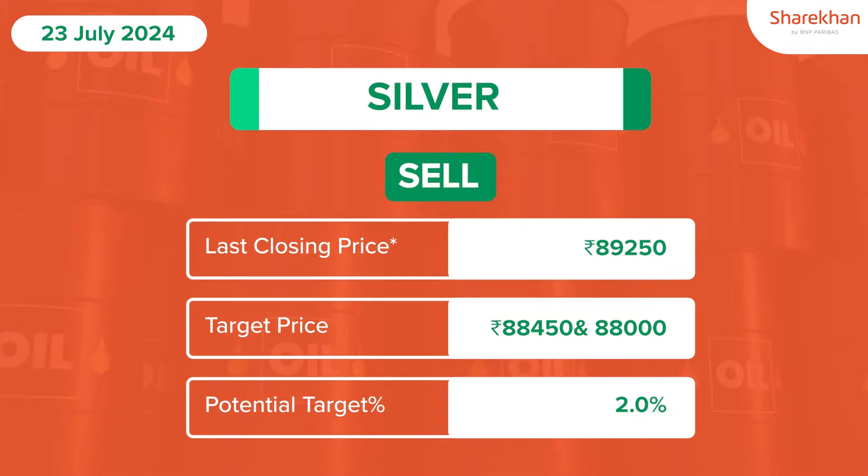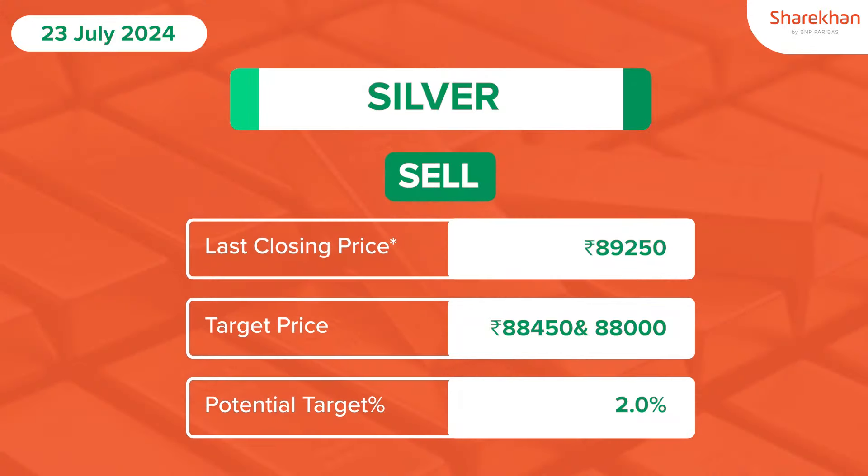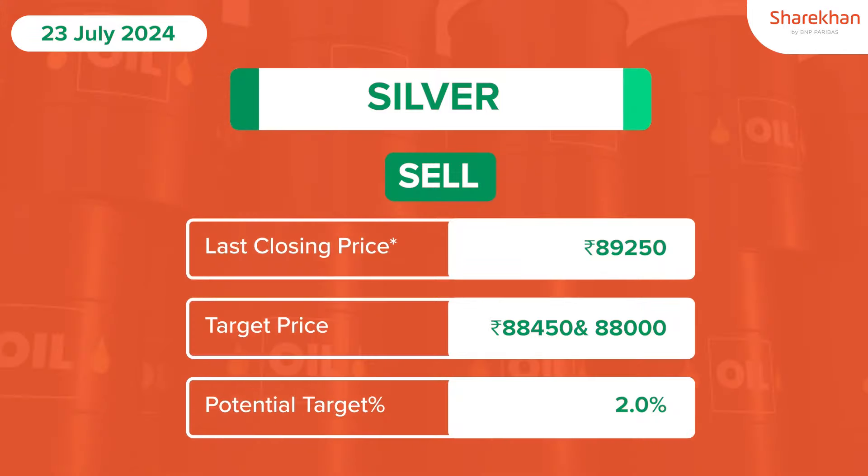However, short-term support holds at $89,000 level, and a break below can expect a downside target till $88,450 and $88,000 level in the near term. On the upside, key resistance holds at $89,800 level, and a break above will act as a trend reversal. The price indicator is bearish.